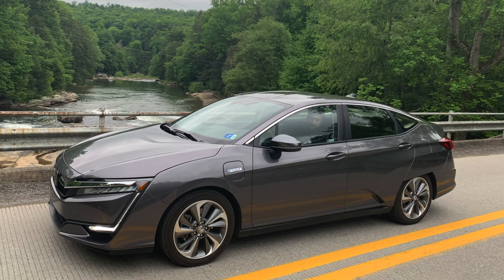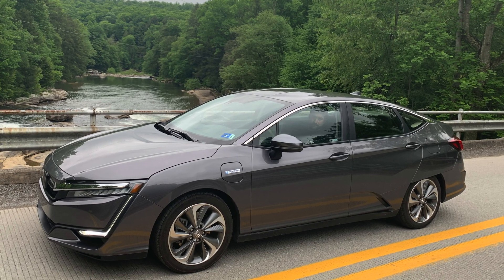My first EV was a plug-in hybrid, and after about 10 miles, I wanted to drive it on all electricity. So I immediately tried to figure out how to drive it more efficiently.